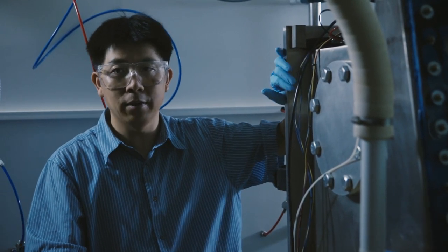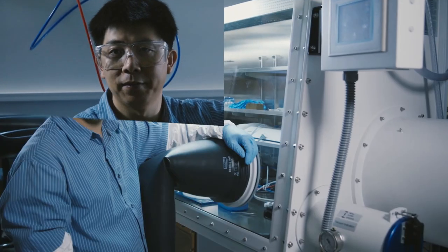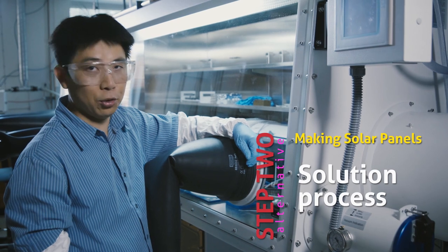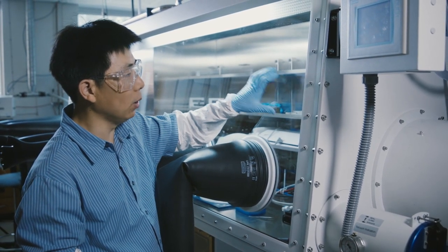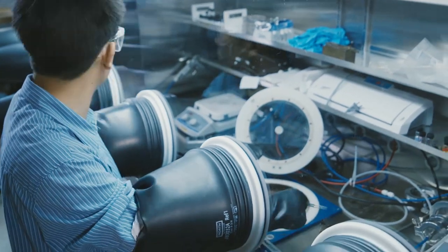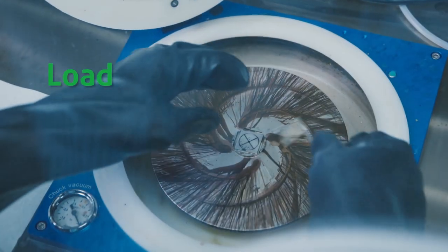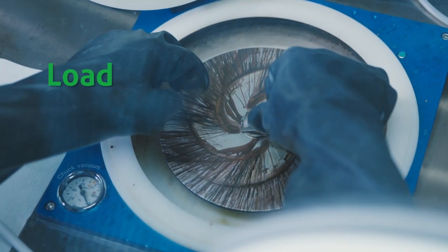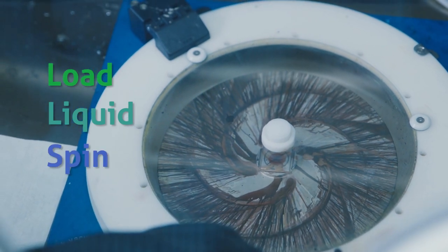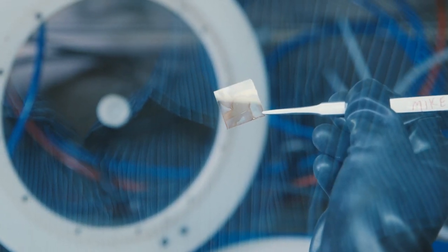We have to pump down the chamber to vacuum, and generally it takes anywhere from 20 minutes to an hour and a half. An alternative process is solution processing, which is typically done in these nitrogen-filled glove boxes. This is a spin coater — we load the sample onto the holder, extract the liquid, close the lid, and let it spin. This is the sample we obtain afterwards.